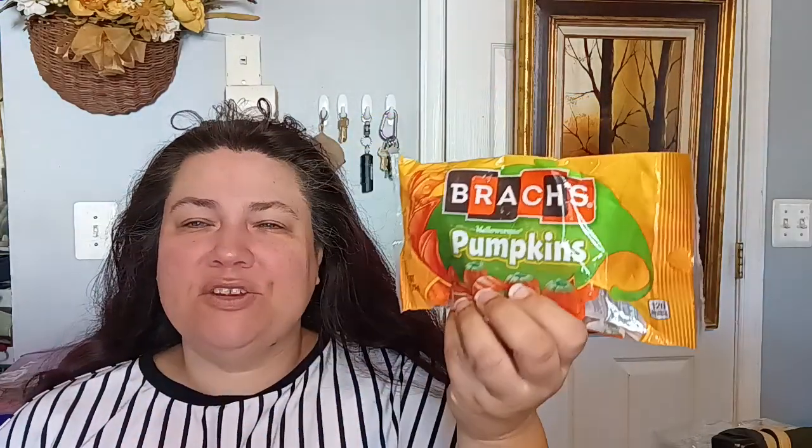The kids picked up the Brock's Mellow Cream Pumpkin — that is a foodie item I almost forgot. Brock's is an excellent brand. I also enjoy their jelly beans and whatnot. They're really good.